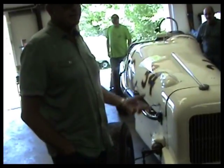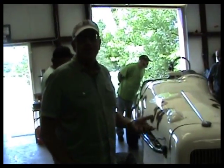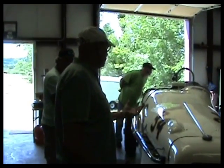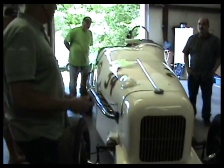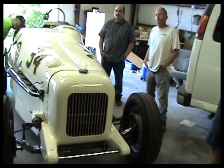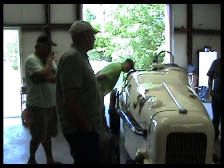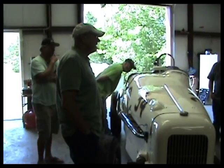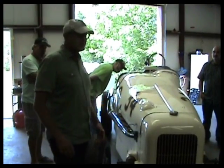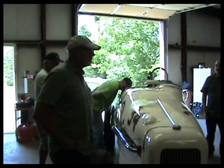During the Depression, entries at Indianapolis dropped because cars had become so expensive — things like the front-wheel drive Millers with supercharged motors. To get car manufacturers interested again, they came up with what they called the 'junk formula,' which allowed them to put stock block motors from Ford, Chevrolet, Studebaker, and others into race cars.